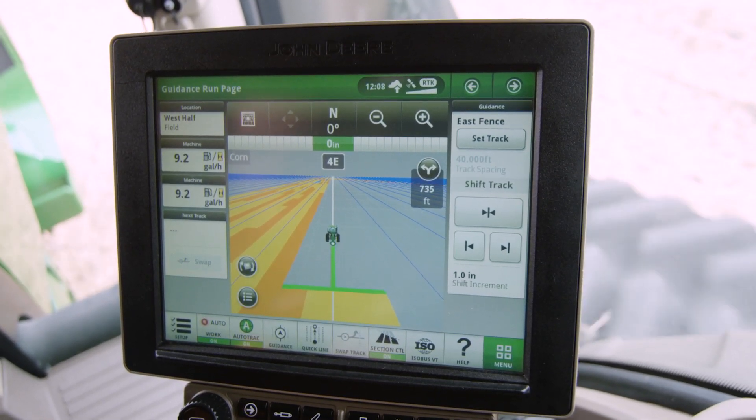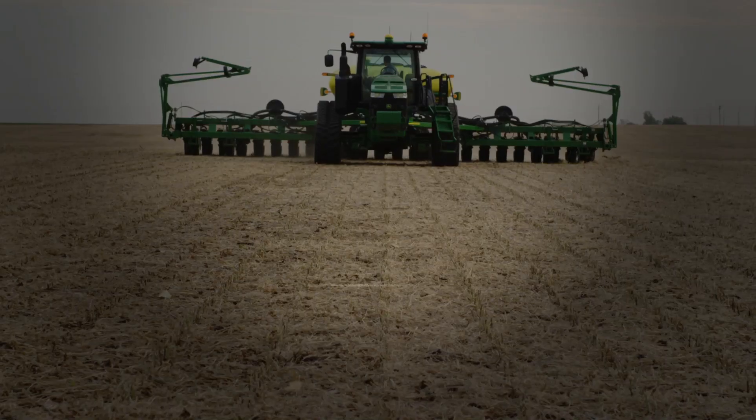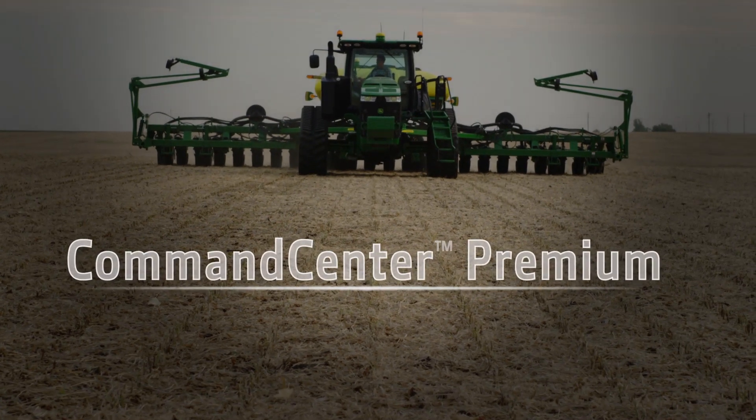Make sure you get the most out of your equipment. Activate Command Center Premium today. See your dealer to learn more.